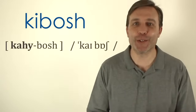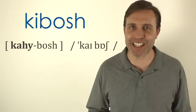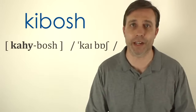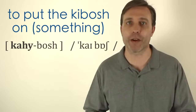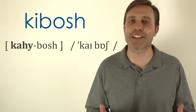My favorite word on the list is 'kibosh.' It has two syllables and the stress is on the first syllable: kibosh. 'To put the kibosh on something' means to put an end to it. For example: I'm gonna put the kibosh on your plans. Use it with that phrase: put the kibosh on something. Keep in mind this is a very informal expression — not something you'll hear in everyday English — but if you hear or see it, it's pronounced kibosh.